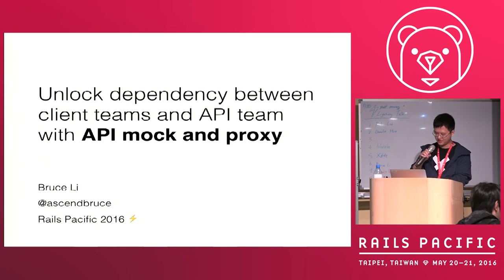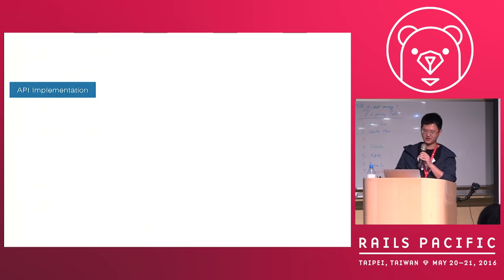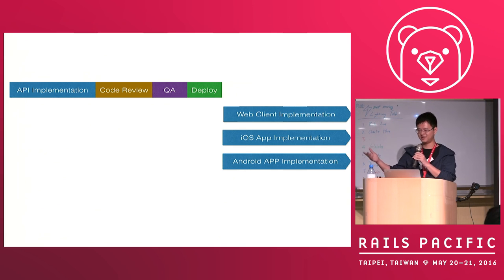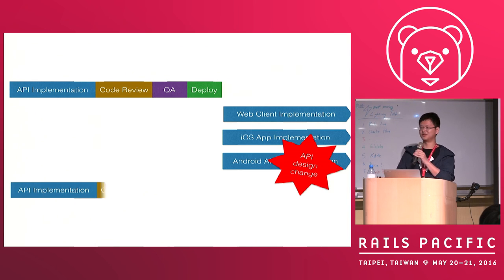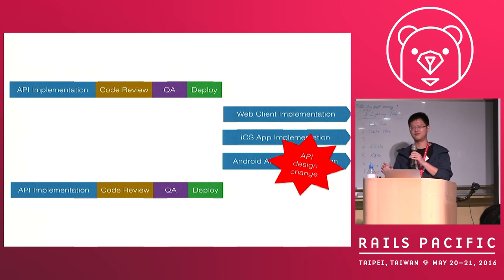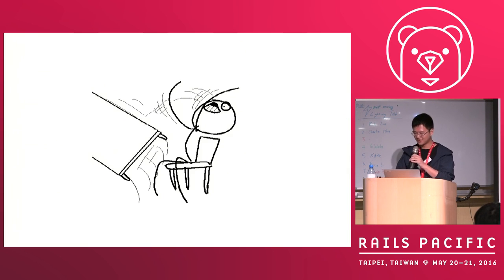Hi, my name is Bruce. Today I want to talk about how we resolve a lock issue between API teams and client teams. The way we work is: we want a new feature, we implement the API, do code review, QA, and deploy. Then three app teams start working on the client part. The problem is that sometimes the API design changes because of feedback from app teams, and then you need to do the whole flow again. This is fine if your API team's sprint is always one or two ahead — but sometimes it's not the case.